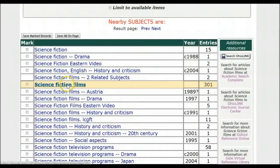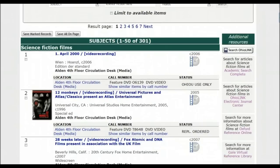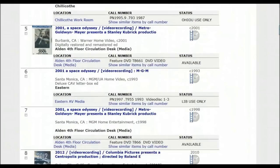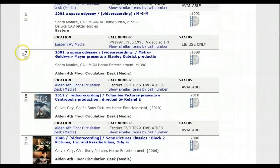In science fiction films, it says 301. The only thing you don't know is if everything's on DVD, but most of the new stuff will be. Do note if it's in our collection or not — as you can see, this version of 2001 is at Eastern, one of our branch campuses.